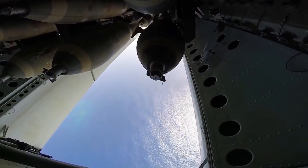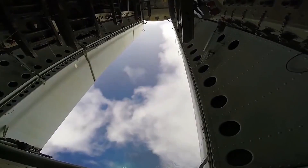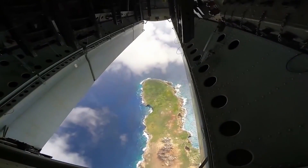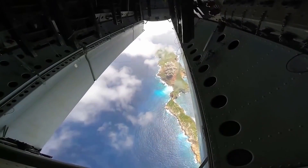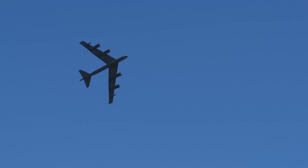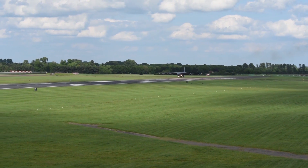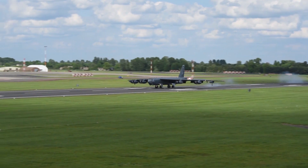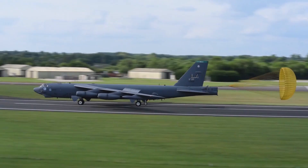B-52s are equipped with advanced targeting pods that provide improved long-range target detection, identification, and continuous stabilized surveillance for all missions, including close air support of ground forces. The advanced targeting and image processing technology significantly increases combat effectiveness during day, night, and less-than-ideal weather conditions. When attacking ground targets with standoff weapons — such as laser-guided bombs, conventional bombs, and GPS-guided weapons — aerial refueling gives the B-52 a range limited only by aircrew endurance, with an unrefueled combat range in excess of 8,800 miles.